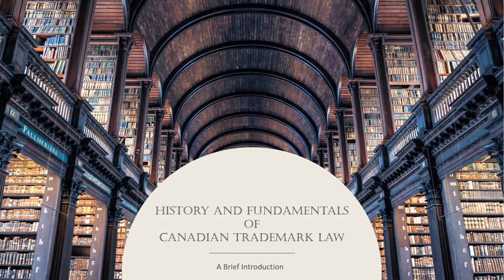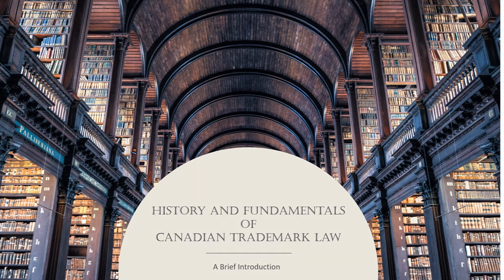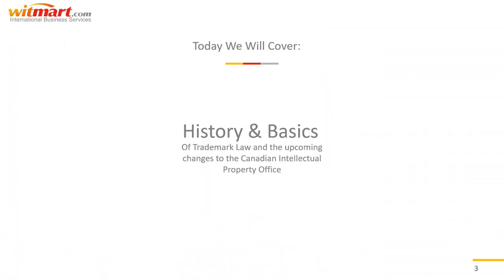Hi and welcome to Whitmart's video series exploring all things IP. To kick things off we'll give you a quick overview of the history and fundamentals of Canadian trademark law.